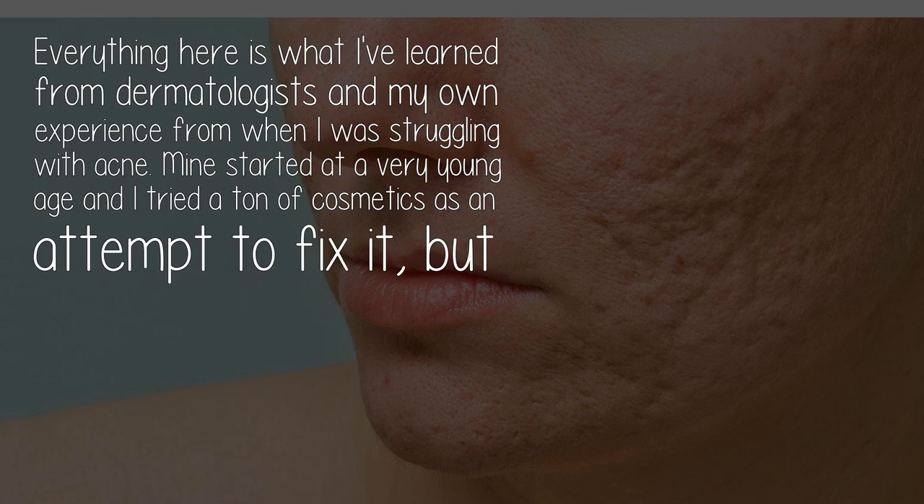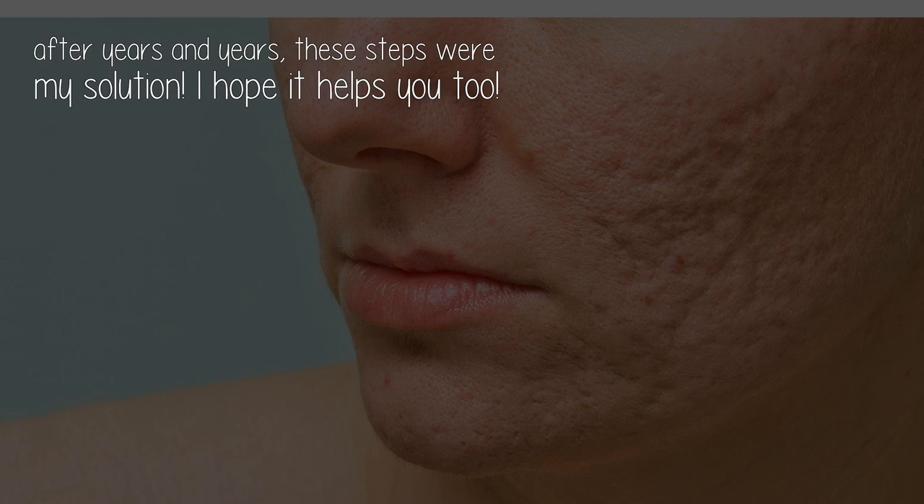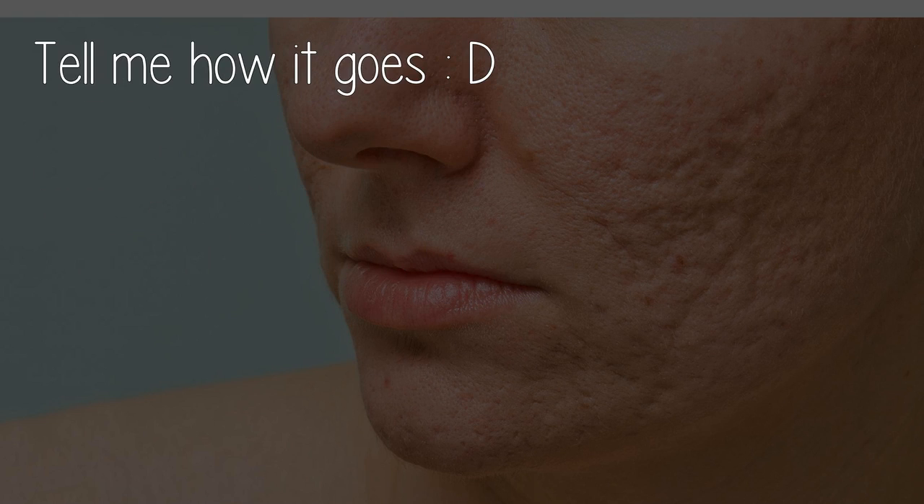Everything here is what I've learned from dermatologists and my own experience from when I was struggling with acne. Mine started at a very young age and I tried a ton of cosmetics in an attempt to fix it, but after years and years, these steps were my solution. I hope it helps you too — let me know how it goes!